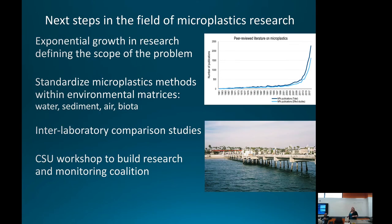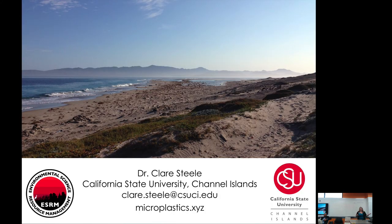To wrap up: we are now in a phase of a big explosion in microplastics publications and recent reviews with partners, with a good effort to define the scope of the problem and now drilling down on specific effects. A major push right now is to standardize microplastics methods. One goal of this workshop is to get on the same page with sampling across environmental matrices — water sampling, air sampling, and biological sampling — and we're involved in interlaboratory comparison studies. We're really interested in building a research coalition or monitoring effort with everyone in the room, to hear about what you're doing and explore potential for future collaborations.